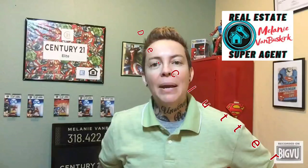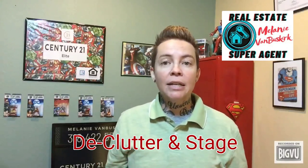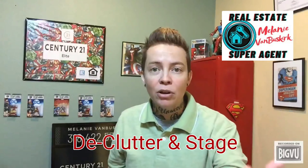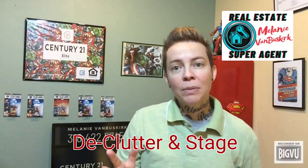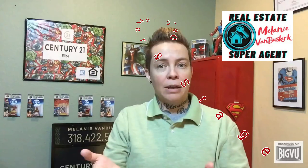First, make buyers feel at home. Declutter your home. Pack away personal items like pictures, awards, any sentimental belongings — you want to make the buyers feel like they belong in the house. Staging a home makes it easier for a buyer to visualize the property as a future home for them.